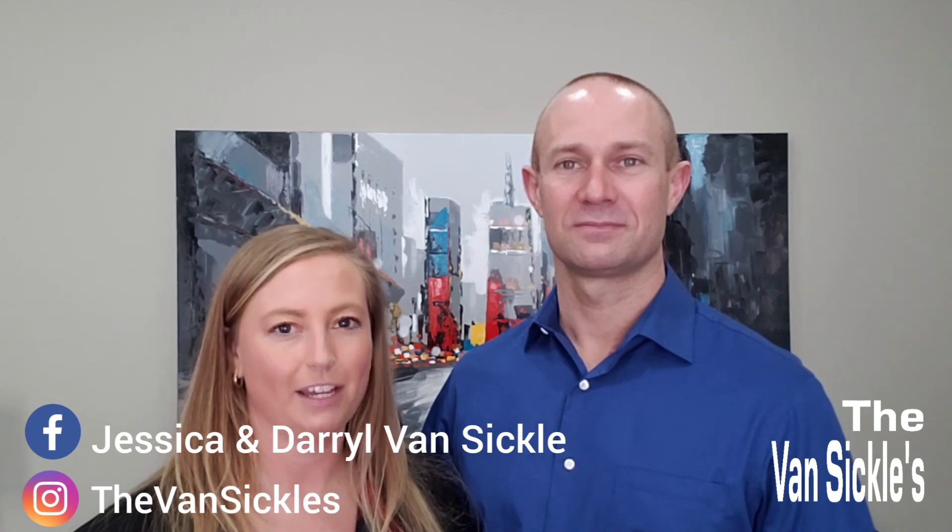Don't forget to follow, like and share our posts on Facebook at Jessica and Daryl Vansickle and on Instagram at The Vansickles.